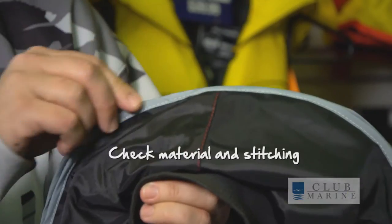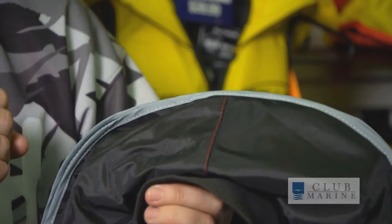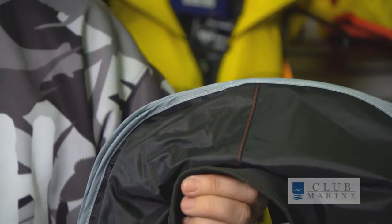Check your material and all the stitching to make sure it's 100%. And you must write on the jacket your last date of service and keep a piece of paper on the boat somewhere to say you serviced it, just in case the authorities come past. Always store your jacket in a dry place. And if you're going to wash it, just use fresh water — no detergents.